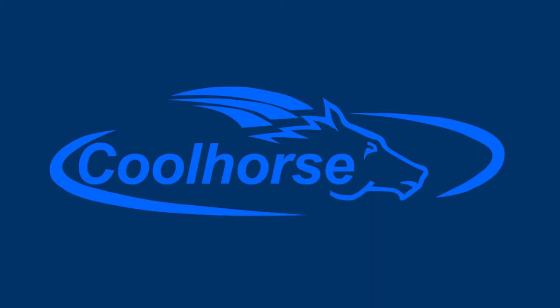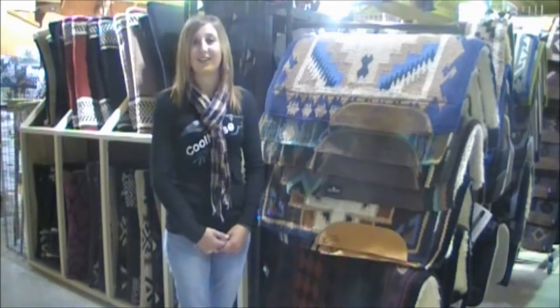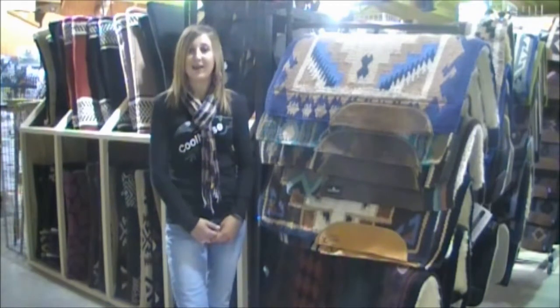Hey guys, this is Bethany at Coolhorse.com. Today I'm just going to introduce you to our wide selection of pads.